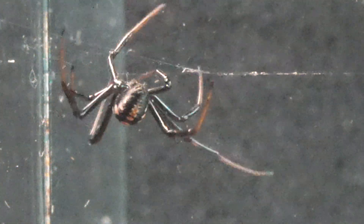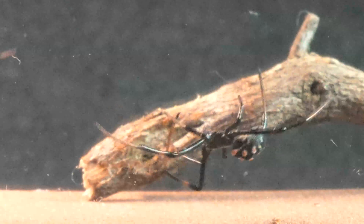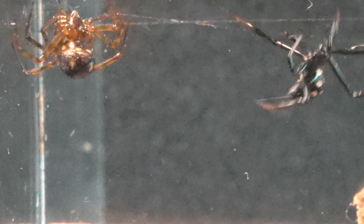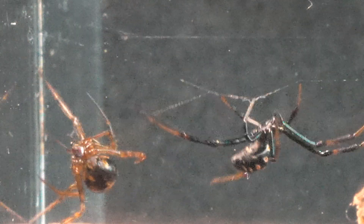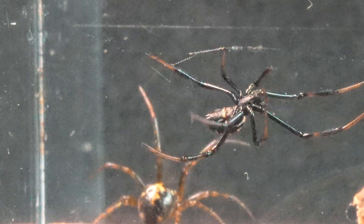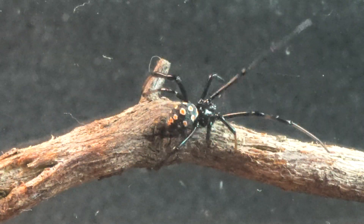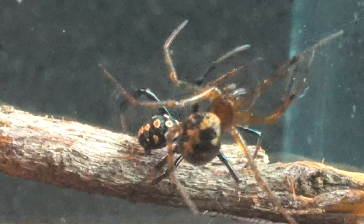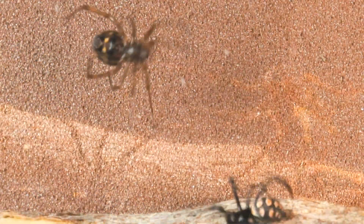We observe that, after the collision, the initial reaction of the Latrodectus is noticeably more hostile. But the Steatoda, a spider with more life experience, demonstrates its advantage over the young Latrodectus, which is still in its early molting stages. With impressive agility, the Steatoda dodges the silk shot by the Black Widow, anticipating each movement with great skill.